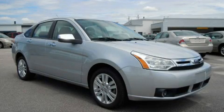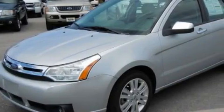This is a 2010 Ford Focus. It has a 2.0 liter, 4-cylinder engine and an automatic transmission.